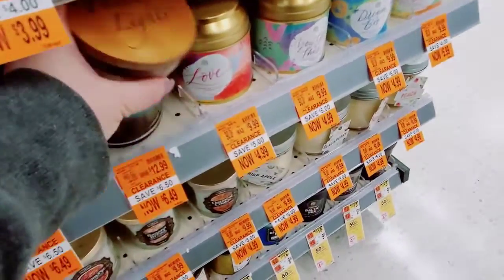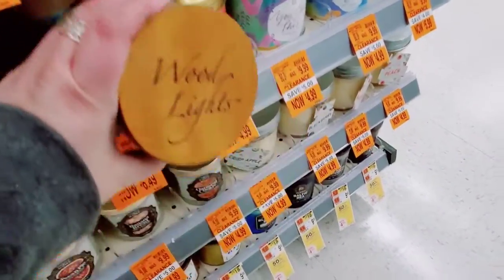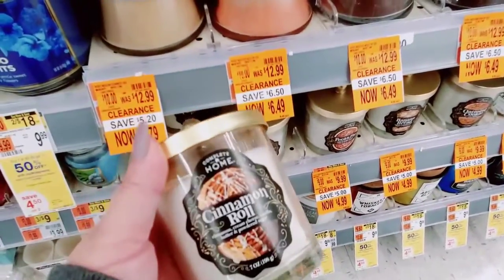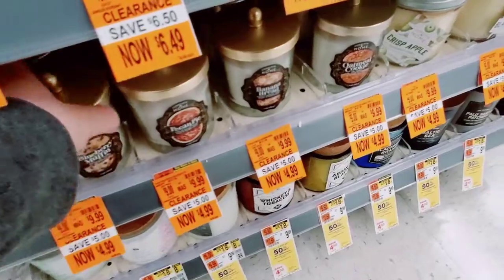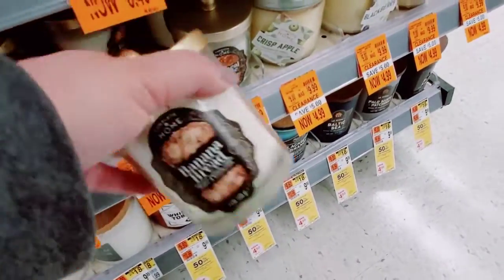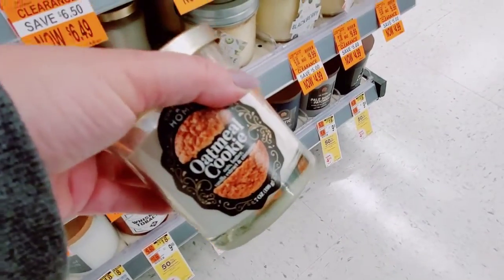And this one is also on clearance. Down here these were $9.99, they're $4.99. Cinnamon Roll, Blueberry Muffin, Pecan Pie, Banana Bread — all these are so yummy — and Oatmeal Cookie.